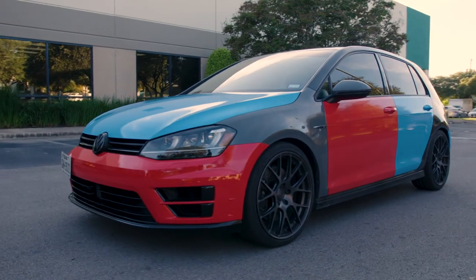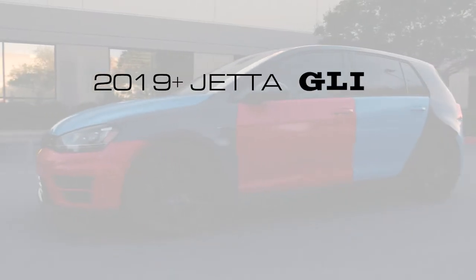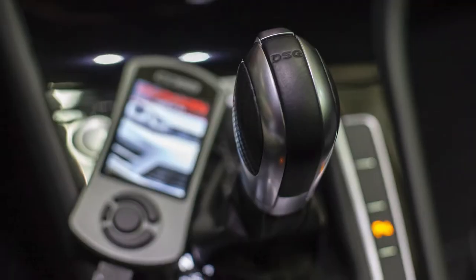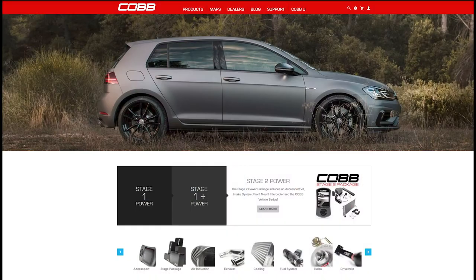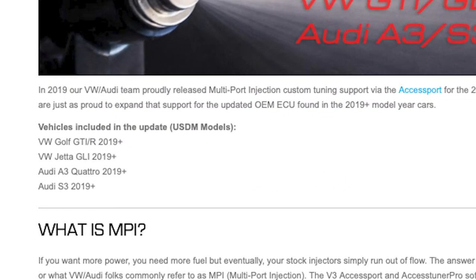We're picking up a ton of momentum in the Volkswagen world. We added support for the 2019 Plus Jetta GLI, the 2020 USDM GTI, off-the-shelf and AxisTuner Pro support for the 7-speed DSGs, all-new Stage 2 maps and packages for the Mark 7.5 cars, plus MPI custom tuning ability for a whole bunch of models.